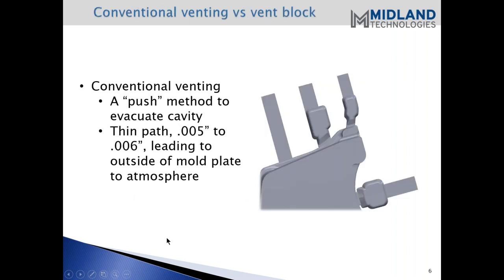Conventional venting versus vent blocks. We call it the push method, which is the use of just venting as a means of removing gas. This illustration indicates overflows and conventional vents. Keep in mind that usually if those vents are any thicker than 5,000 to 6,000 thousandths, you might be able to get by with a little more than that, but not much. The total venting a tool is capable of performing during injection of the metal is determined by the width and accumulation of those vents.